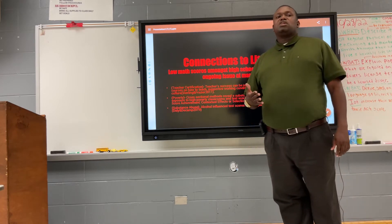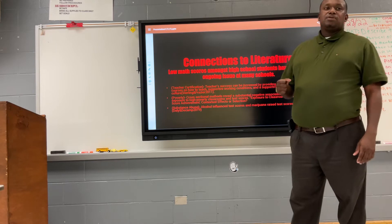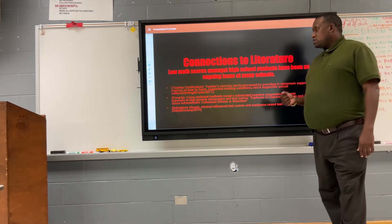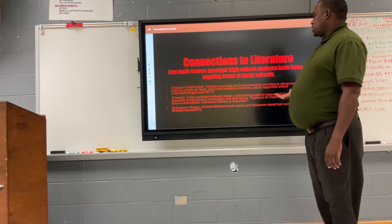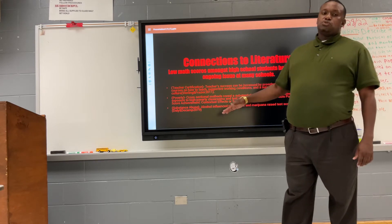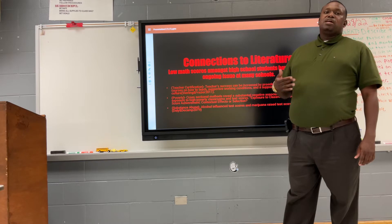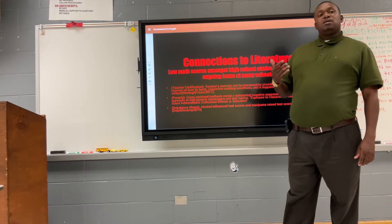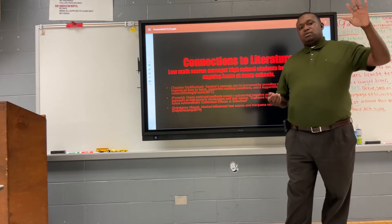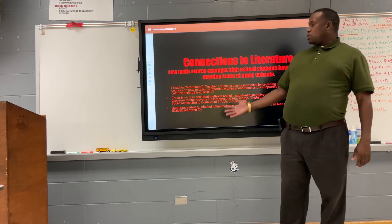Most of the time, teachers who are uncertified are inexperienced and don't have much content knowledge in the area they're teaching. Poverty is also a factor in schools with low test scores. Research has shown that students who come from poverty over time tend to have lower test scores than students who come from two-parent households with more resources.